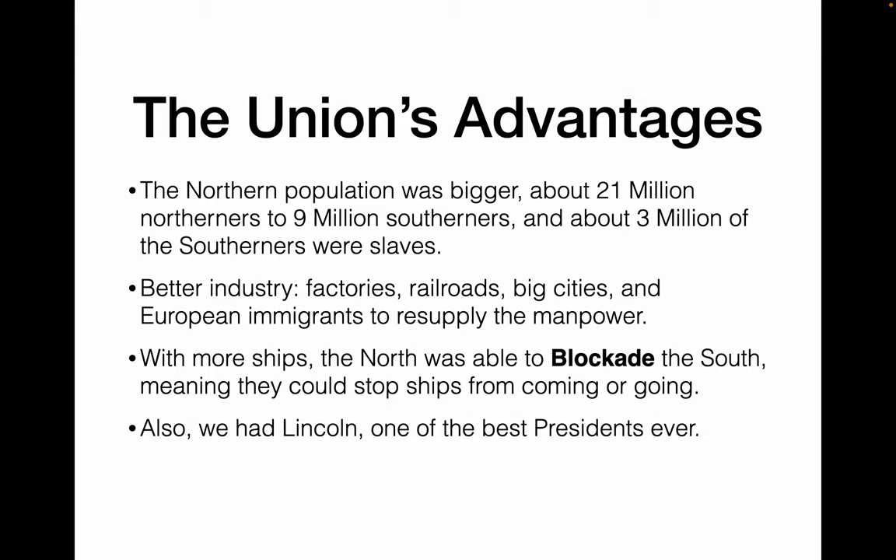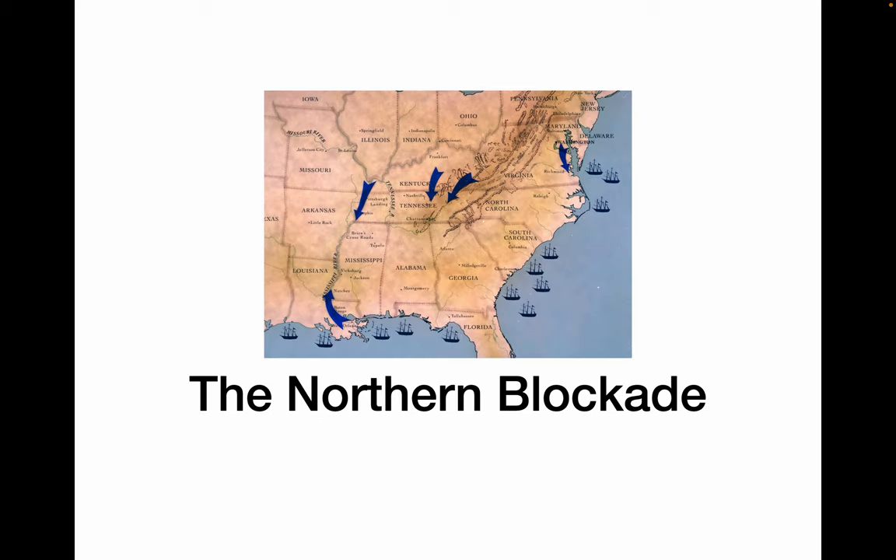Also, we had Abraham Lincoln, who, while not well-versed in war, taught himself how to be a wartime president and ended up being one of our greatest presidents ever, if not the greatest.